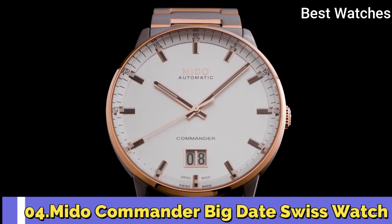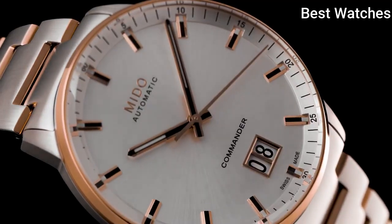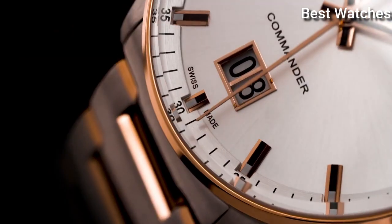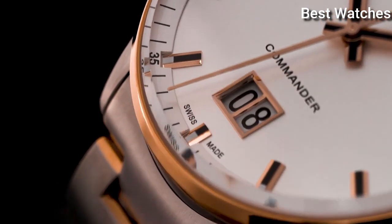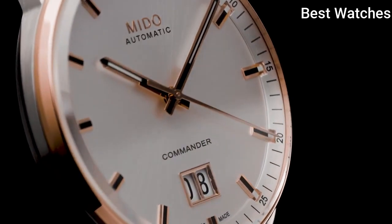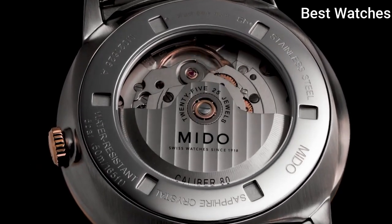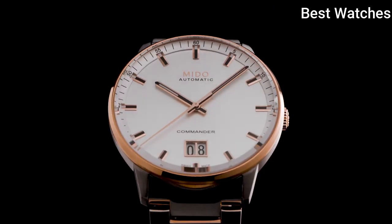Number 4. The Commander Big Date Swiss Watch. It celebrated the 100th anniversary of the brand in 2018. Its large date aperture at 6 o'clock offers unrivaled date legibility. The sunray satin-finished dial is extremely pure and protected by an elegant round case in satin-finished stainless steel.